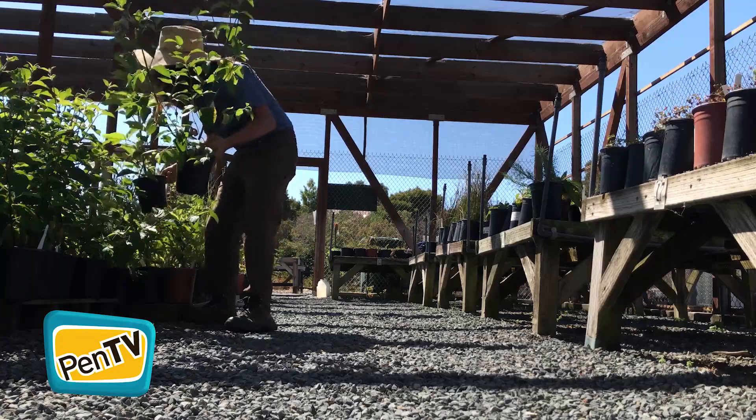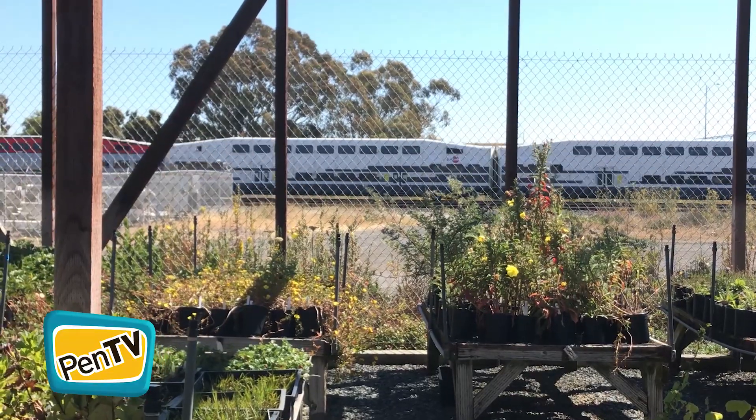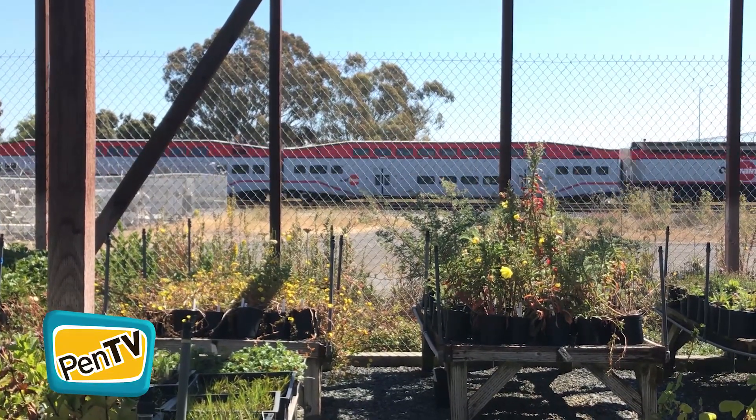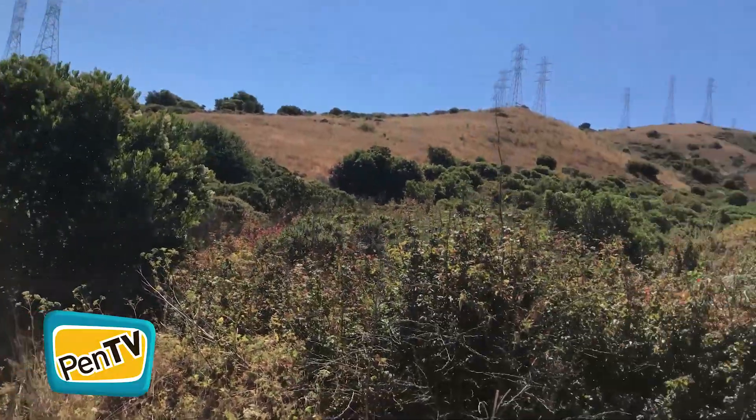Our Mission Blue Nursery is situated right between the Bayshore Highway and the Caltrain. Thousands of people pass by here every day and see a curious little lovely wooden structure and might not know that it's an amazing nursery, just abounding with the native plants of San Bruno Mountain.